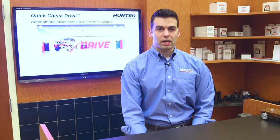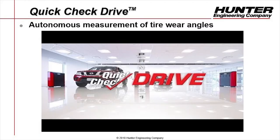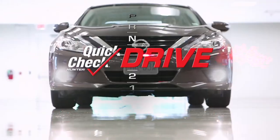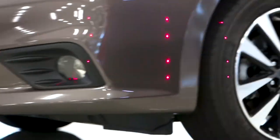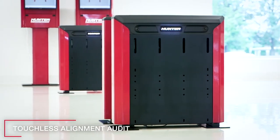I want to get into what QuickCheck Drive will do for you as a service advisor. QuickCheck Drive is an autonomous alignment audit — that means there's no stopping or labor required. It just allows vehicles to drive into your service lane, have their alignment measured against OEM specifications, and produce results quickly so you can present them to the customer. QuickCheck Drive is a touchless, completely autonomous alignment audit that requires no stopping or human intervention whatsoever.